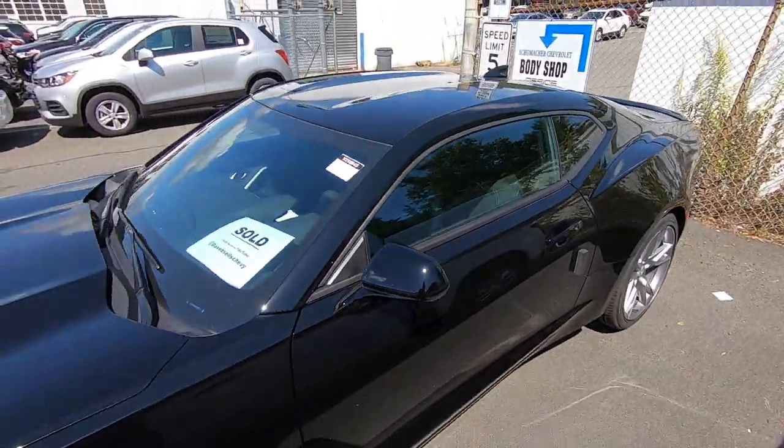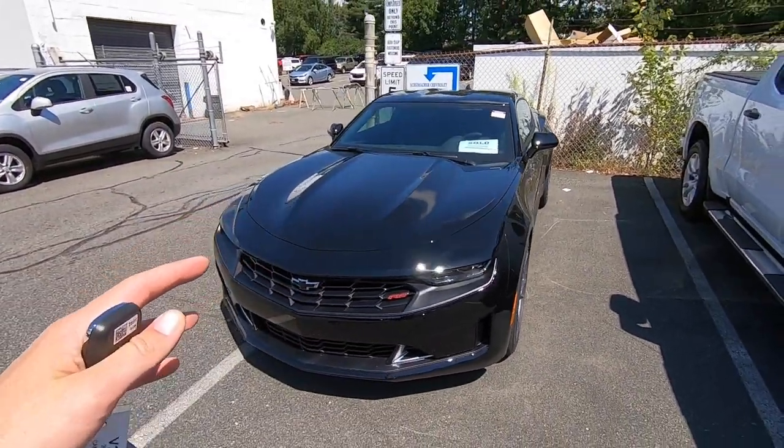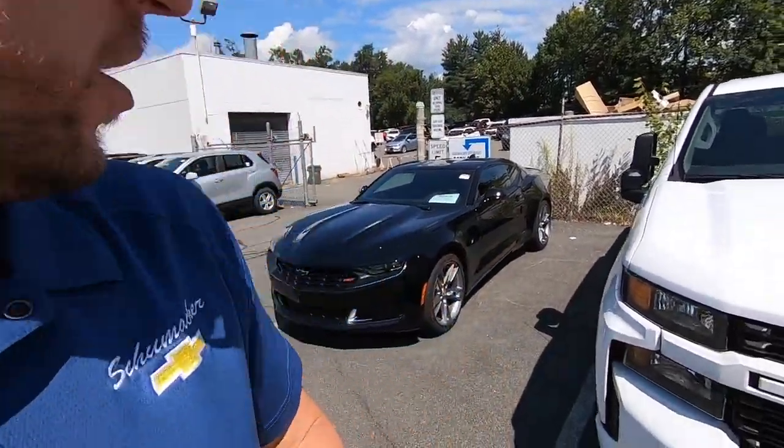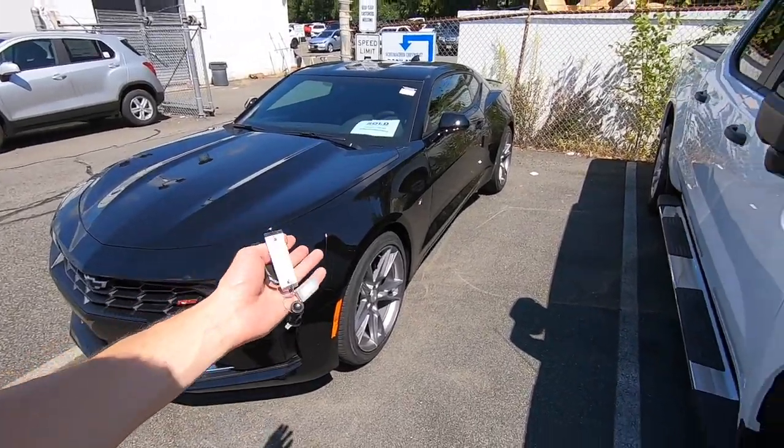The 2021 was about $50 a month more, so we sat down, reworked the lease numbers, and got the 2021 to within $20 of what they were going to pay on the 2020. She's getting a newer car, the 20-inch wheels, the RS package — and she's only paying $20 more a month than it would have been for the 2020.